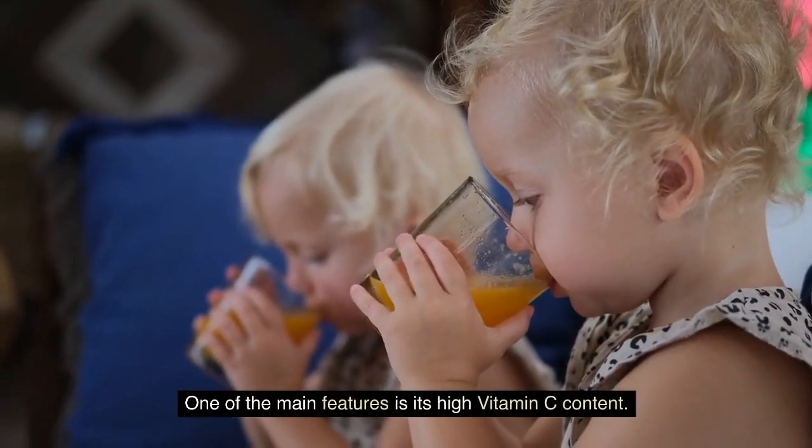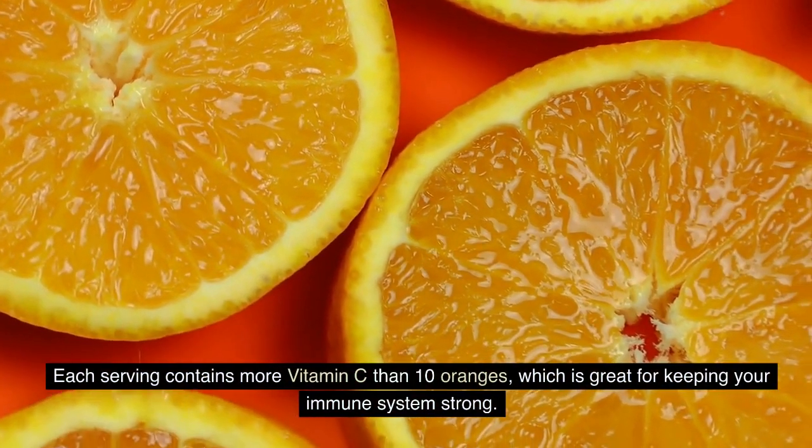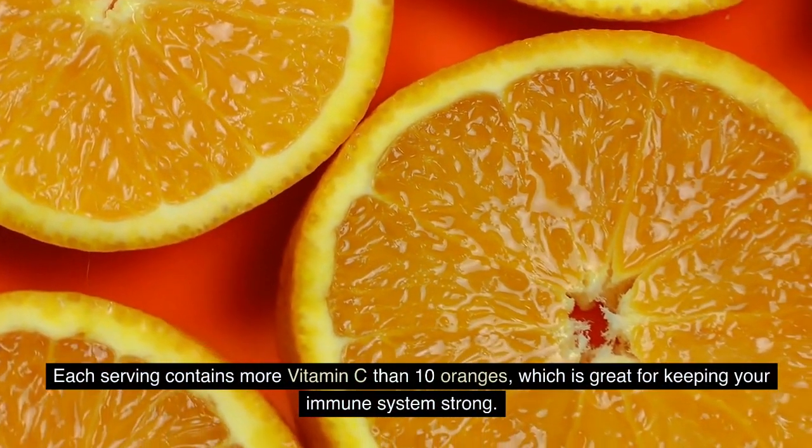One of the main features is its high vitamin C content. Each serving contains more vitamin C than 10 oranges, which is great for keeping your immune system strong.